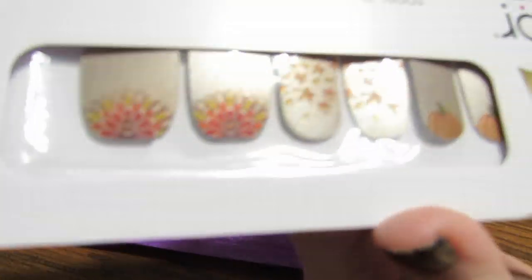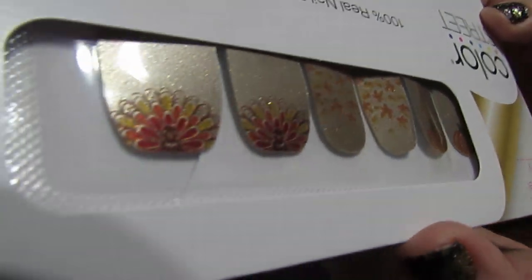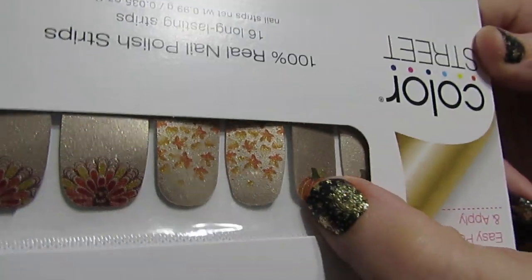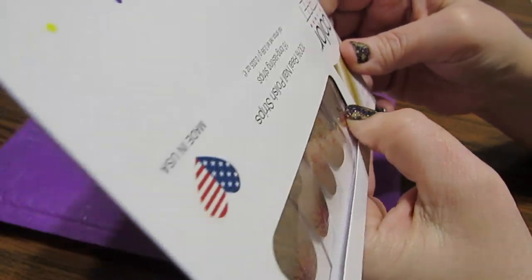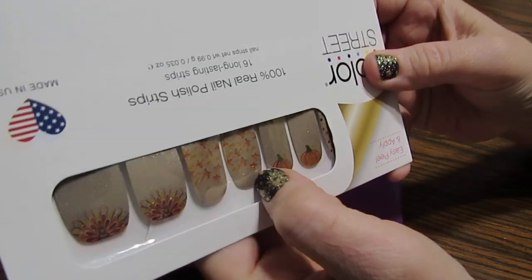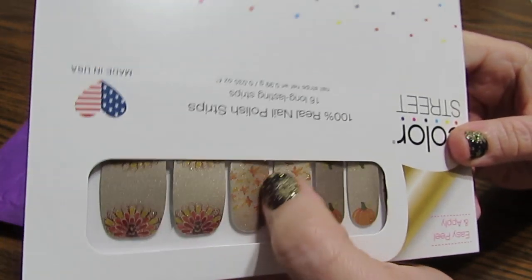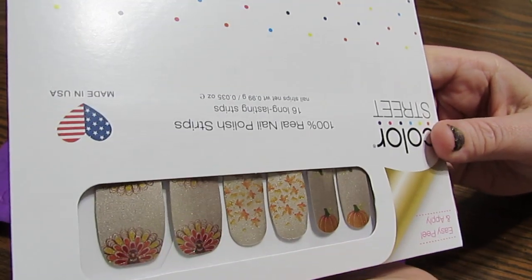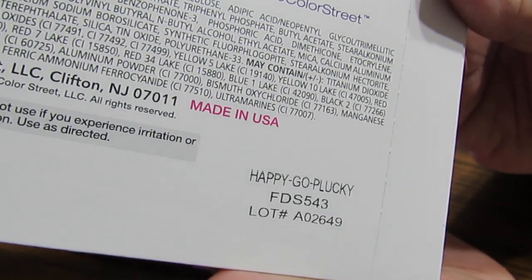This next one is what I chose to wear for Thanksgiving. It's called Happy-Go-Lucky, and here's a turkey and fall leaves and a pumpkin, and more leaves. Isn't that cute? I love this. My daughter also ordered something like this because she's coming at Thanksgiving and we're going to be twins for Thanksgiving — I just thought this was adorable.